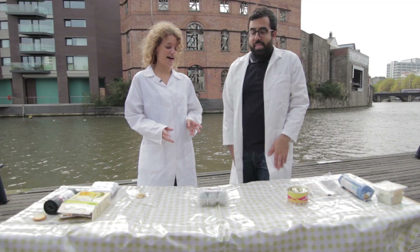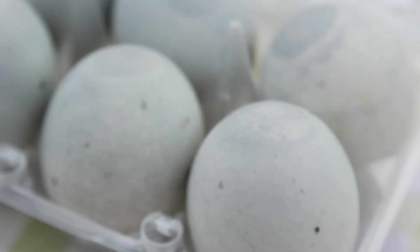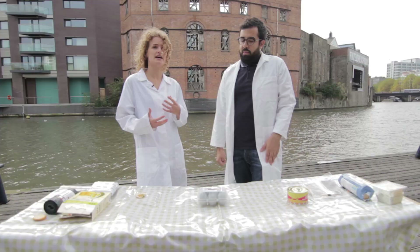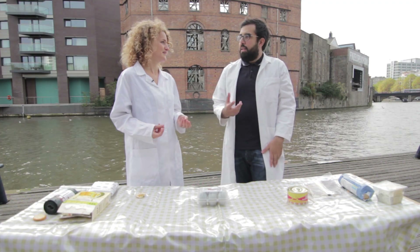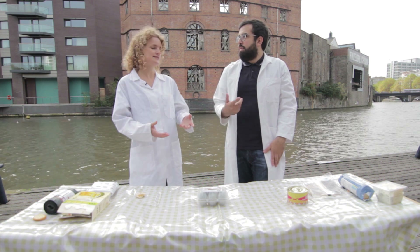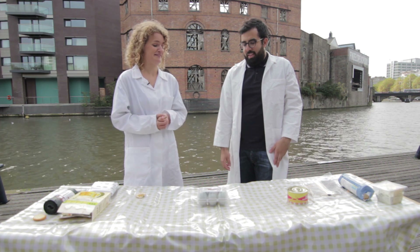We're moving on to the century egg, which is a delicacy in China. They're not necessarily a century old — that's just the name they've been given. These are made by rolling a duck's egg or a chicken's egg in mud containing quicklime and salt. This cures it, raises the pH, and means it can be stored for a longer period of time. It's perfectly safe to eat but it gives off a smell of hydrogen sulfide, which is that typical rotten egg smell.